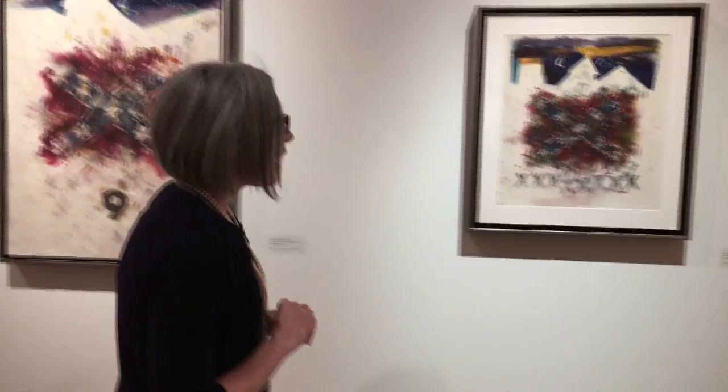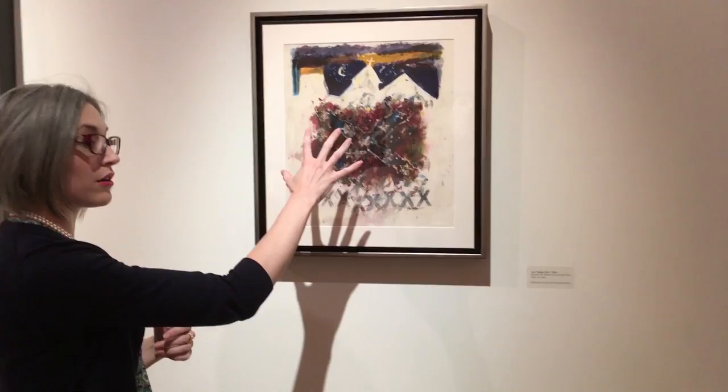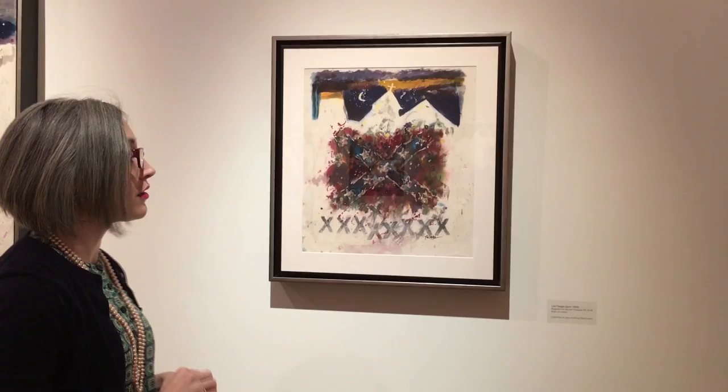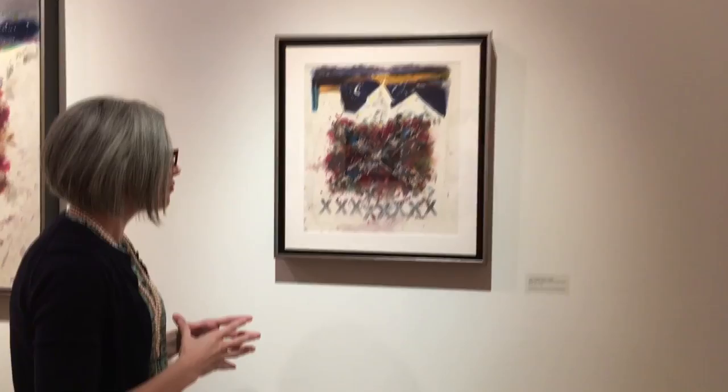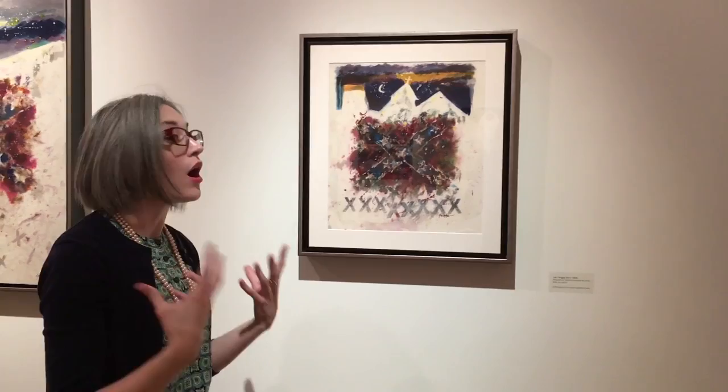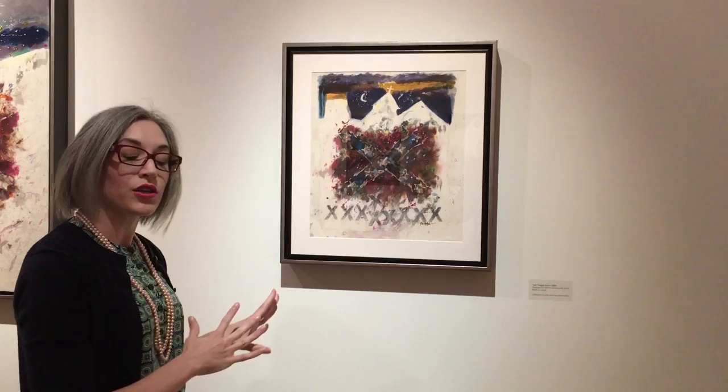Then we move on to number three. Compositionally it's very similar to the second work — the Confederate flag is front and center, again a reminder of the ideologies that encouraged the tragedy. We have nine X's for the nine victims and the silhouette of the church. But the picture itself is much smaller than some of the others. Up until this point, Dr. Twiggs was not intentionally making a series; he was simply working through the emotional trauma.